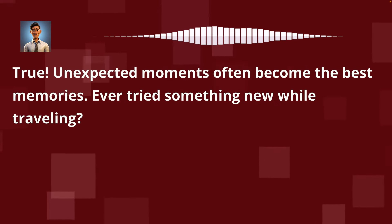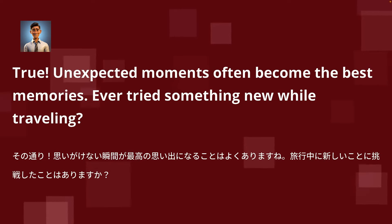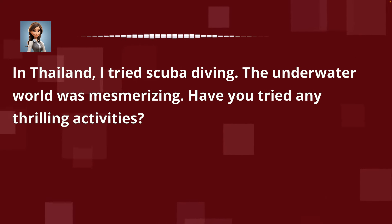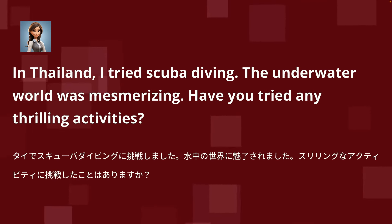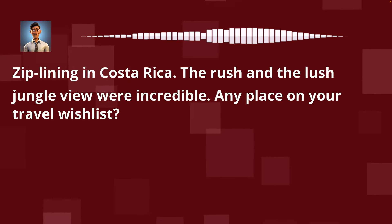True. Unexpected moments often become the best memories. Ever tried something new while traveling? In Thailand, I tried scuba diving. The underwater world was mesmerizing. Have you tried any thrilling activities? Zip lining in Costa Rica. The rush and the lush jungle view were incredible. Any place on your travel wish list?